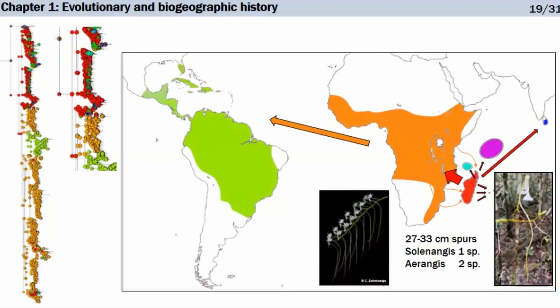In two of these retro-colonization groups, species that in continental Africa do not usually have very long spurs develop those long spurs associated with large moth pollination upon returning to Madagascar. In Solenangis, one species made its way back and has a spur up to 33 centimeters long — the third longest spur in the angiosperms — and we are describing this species right now. In Aerangis, half of the species that returned to Madagascar have spurs longer than 10 centimeters, and two species have extra-long spurs between 27 and 30 centimeters. There is something about these groups returning to Madagascar and adopting the long-spur moth pollination syndrome.